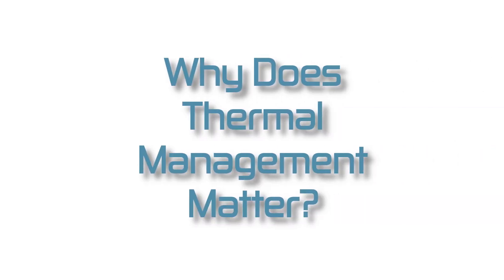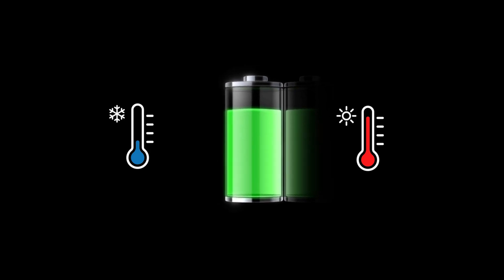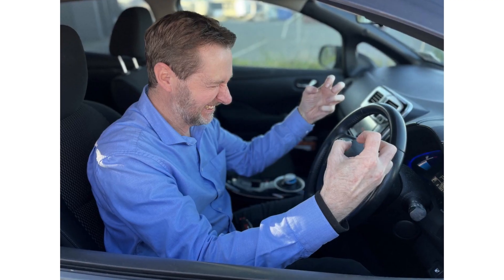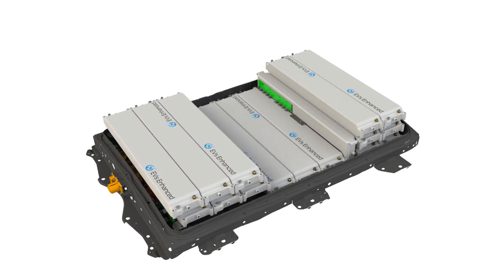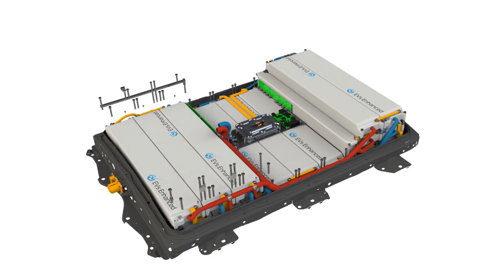Why does thermal management matter? All batteries — not only in electric vehicles — are designed with an optimal operating temperature range that ensures the best possible performance for charging and discharging, and also ensures the battery enjoys the longest possible operating life. Factors such as climate conditions or continuous rapid DC charging can very easily push the battery outside of these optimal operating conditions, resulting in a frustrating driving experience and premature battery degradation. Designing 16 blade from the ground up has allowed us to develop our own modules, battery management system and active thermal management to ensure it operates as a highly efficient self-contained battery system.